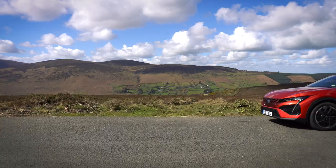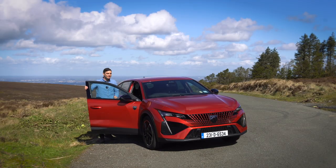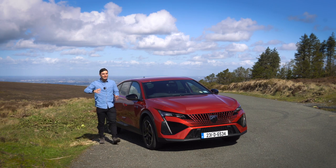Over the last few years Peugeot have been on an absolute roll — their cars have gone from being good to great, and one of the best examples of this has been the Peugeot 308. So it only makes sense to bring out something that's a little bit bigger than the 308.